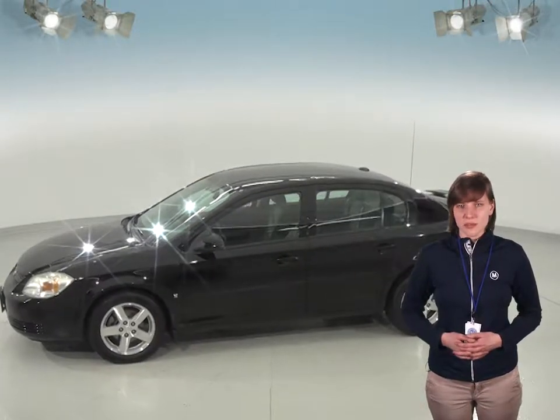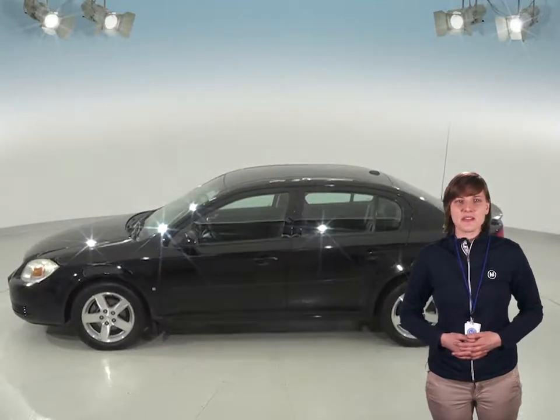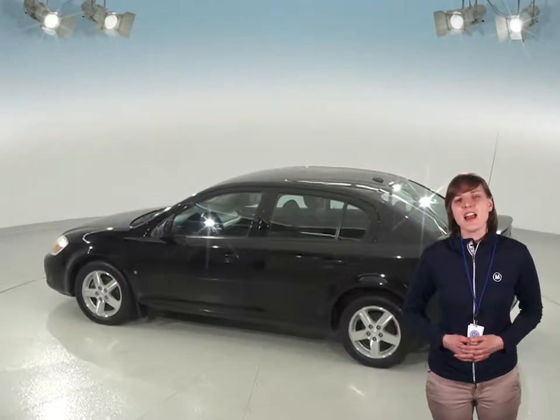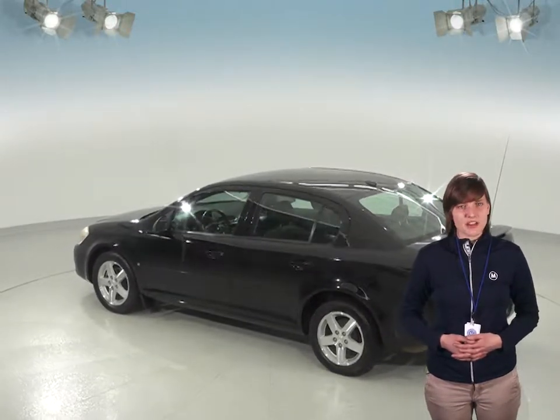The remote start will be great in cold weather because you'll be able to start and heat up this Cobalt before you even leave your house. Traction control and ABS brakes will be great during any kind of weather, and you'll have access to OnStar in the event of any emergency.